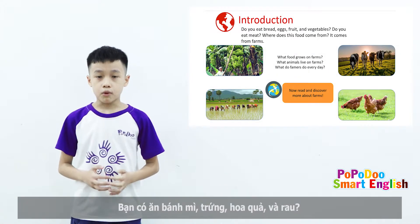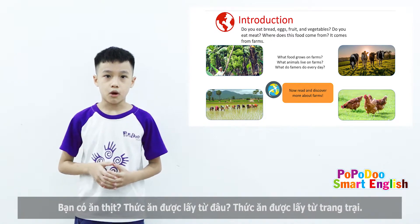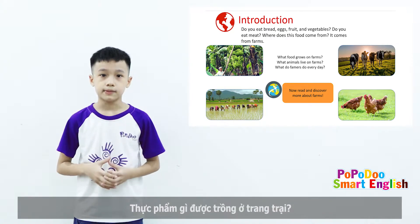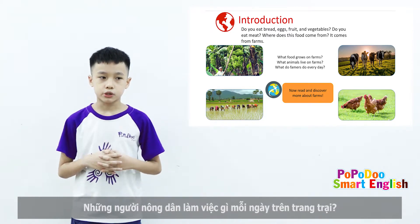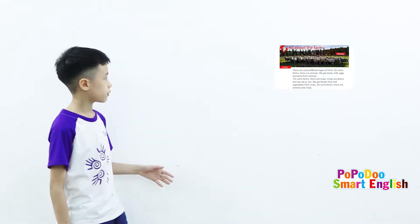Introduction. Do you eat bread, eggs, fruit, and vegetables? Do you eat meats? Where does this food come from? It comes from farms. What's been grown on farms? What animals live on farms? What do farmers do every day? Now, we can discover more about farms.